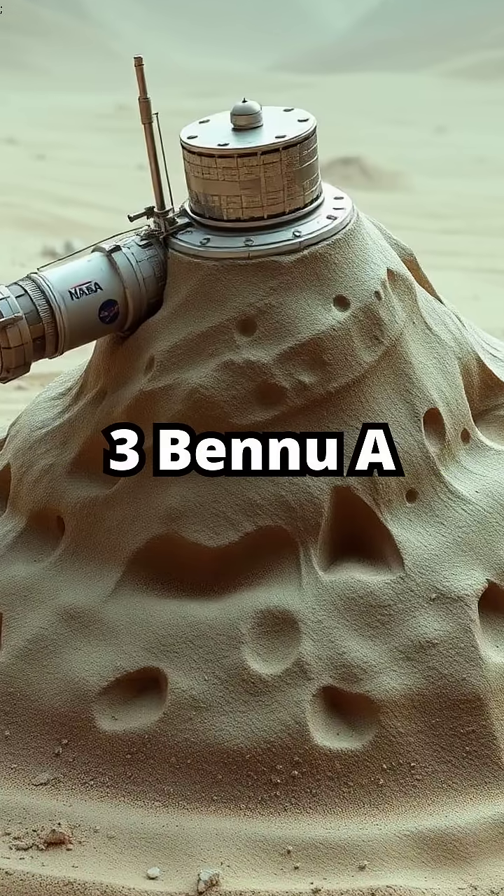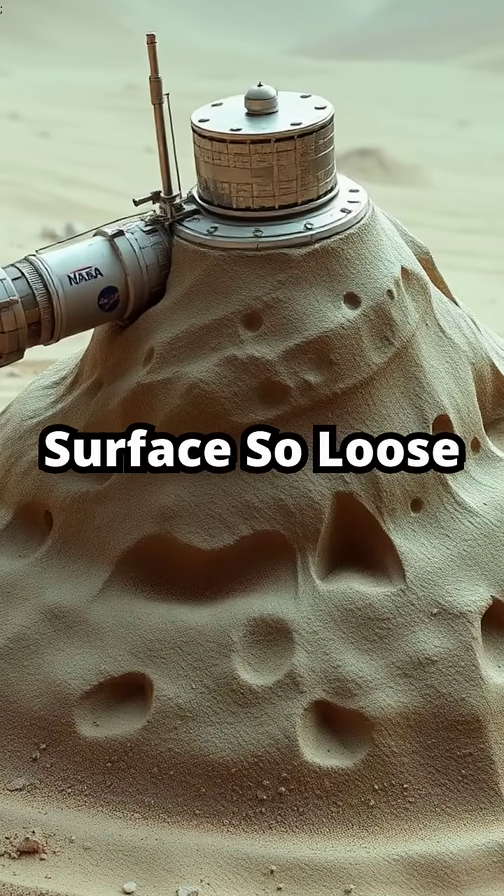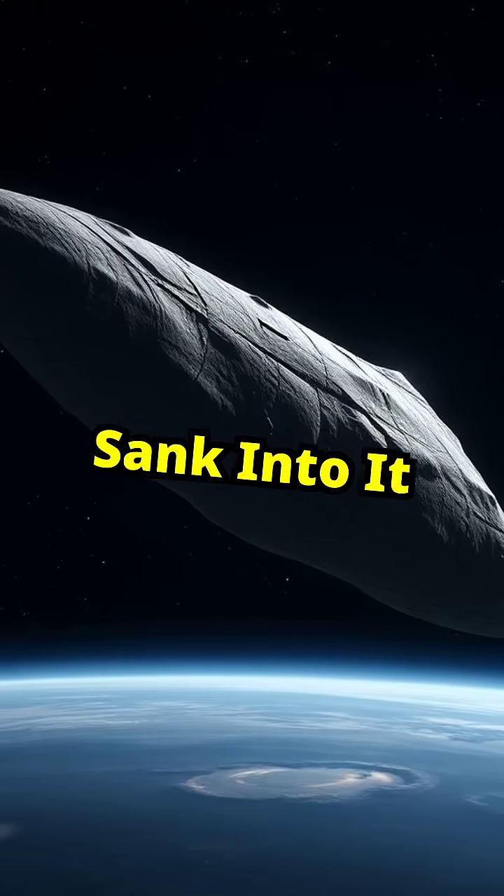Number 3: Bennu, a spinning top-shaped rock with a surface so loose, NASA's spacecraft nearly sank into it.